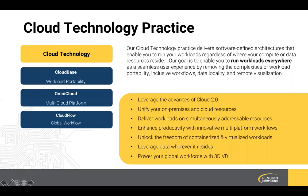Lastly, our cloud technology practice is designed with three reference architectures that deliver the power of modern cloud-native technologies to enhance the utility of all our platforms. CloudBase gives customers prepackaged workload portability with both containers and virtualization. OmniCloud is our multi-cloud platform that allows customers to unify their on-premises, hybrid, and multi-cloud environments into a singular workflow to achieve the compute continuum we discussed earlier. And CloudFlow gives our customers the ability to energize a global workforce with remote visualization and the ability to move data around freely.